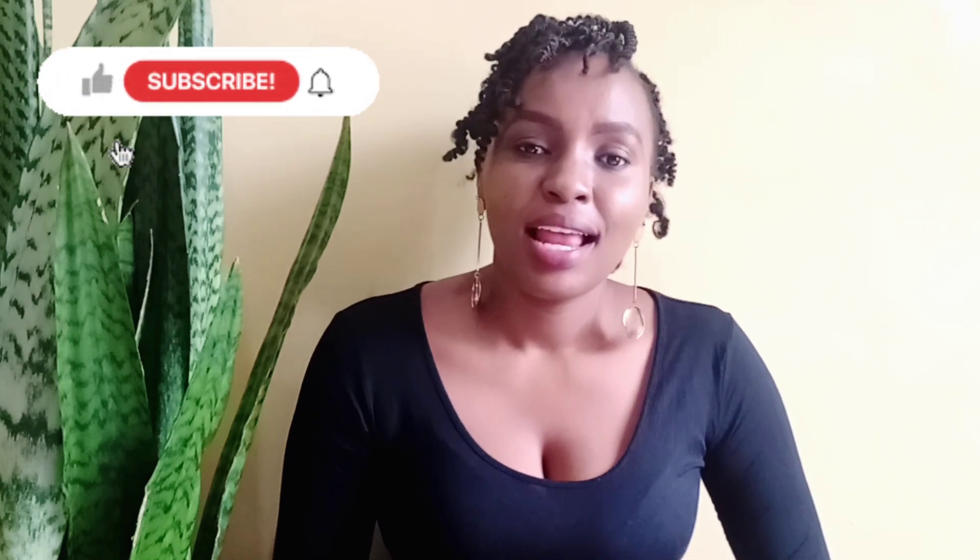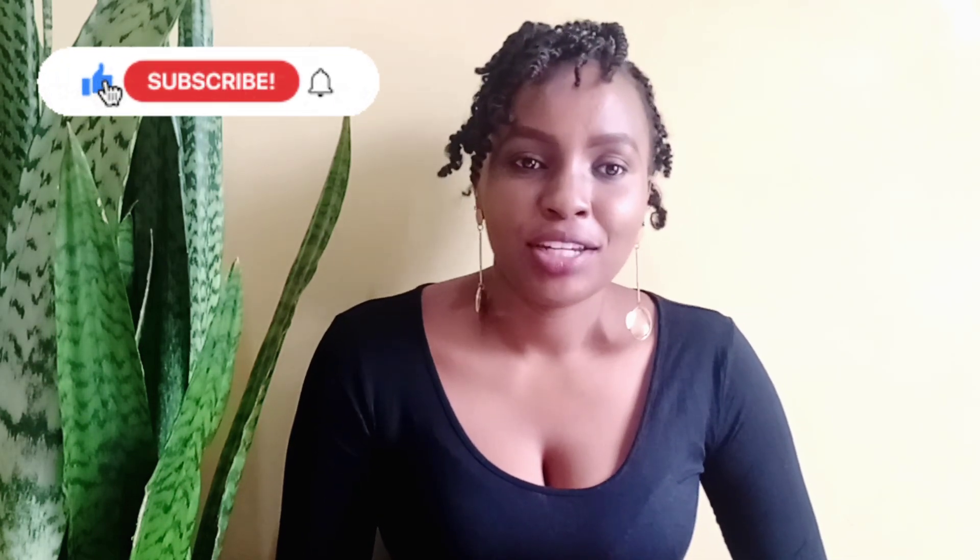Hi everyone, welcome to this space. I'm Kariki Clements and on this channel I do interior design and lifestyle videos. Please subscribe, like, and share this video, and comment down below. Today I'll be sharing six living room must-haves. This doesn't mean you go buying everything on the list — interior design is a set of guidelines to make our living spaces functional and aesthetically pleasing, so pick whatever works for you and leave the rest.